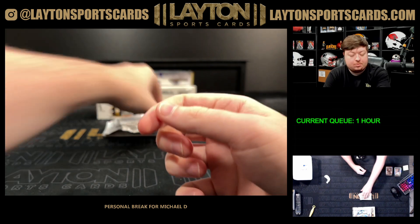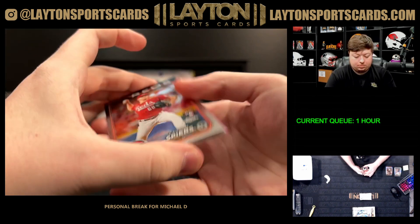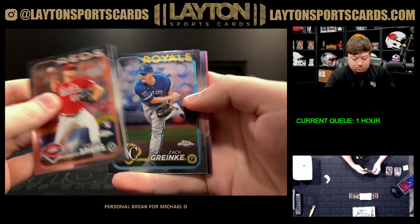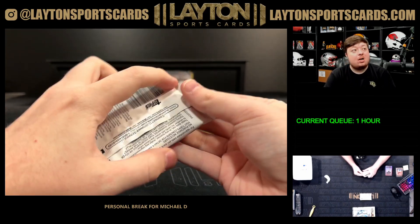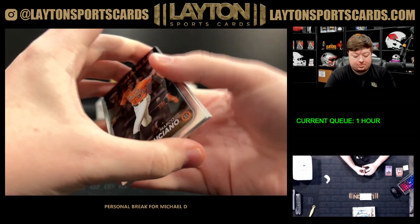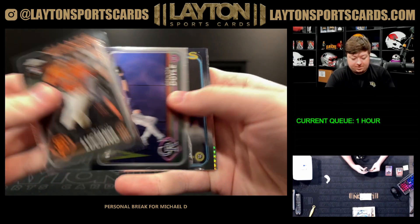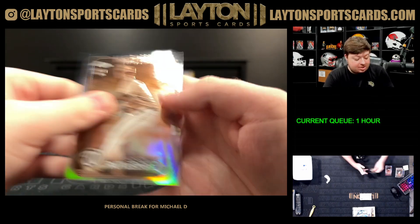Refractor Semien. Pink JP Martinez rookie for the Braves. Prism Kyle Bradish for the O's and sepia Jackson Rutledge.